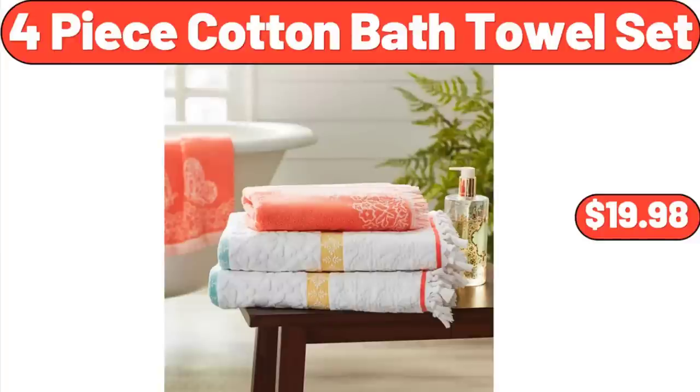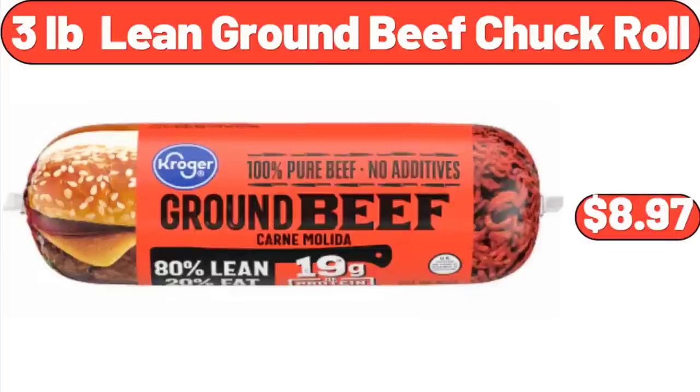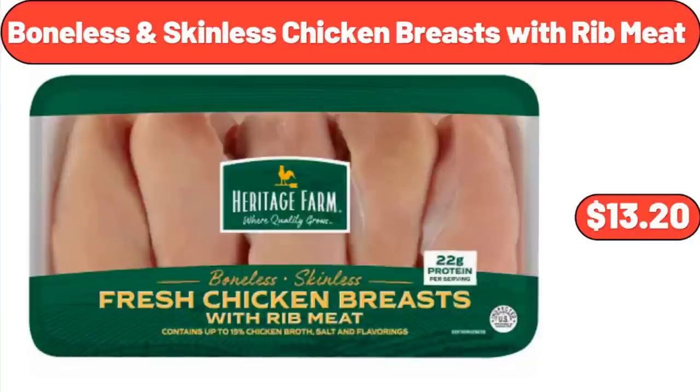4-Piece Cotton Bath Towel Set: $19.98. Trough Planter: $9.99. 3-Pounds Lean Ground Beef Chuck Roll: $8.97. Boneless and Skinless Chicken Breasts with Rib Meat: $13.20.